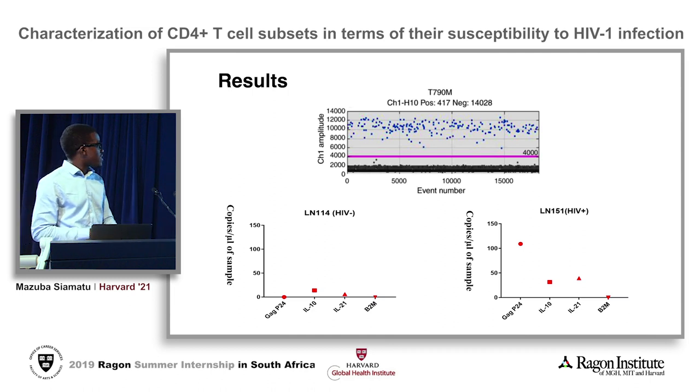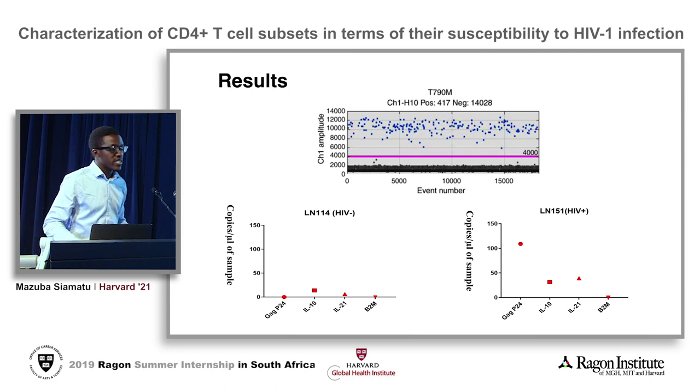However, from this slide we were not able to detect B2M, which is supposed to act as our positive control for this experiment, which is a good transition to the next part where I talk about limitations and future direction.